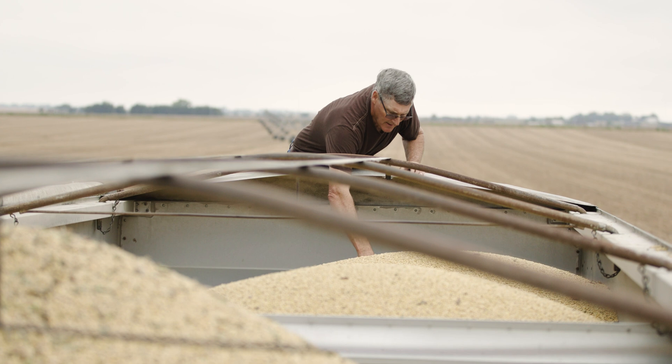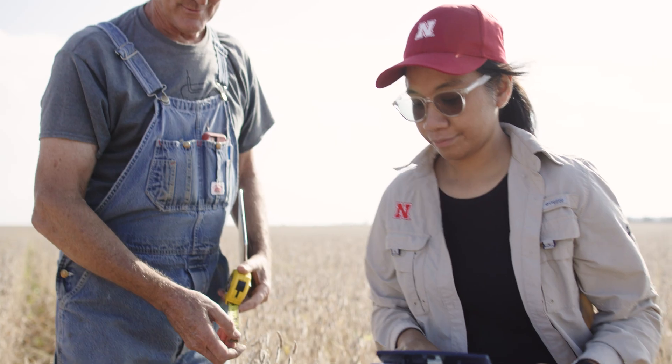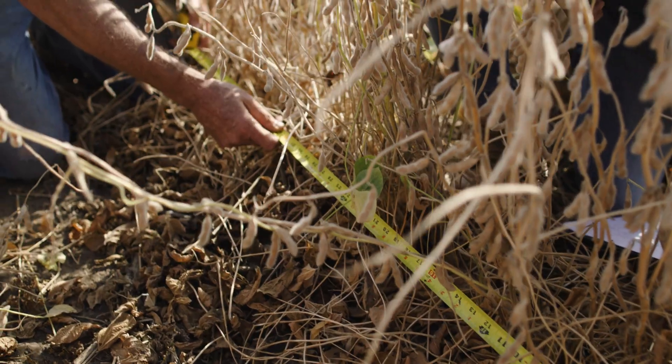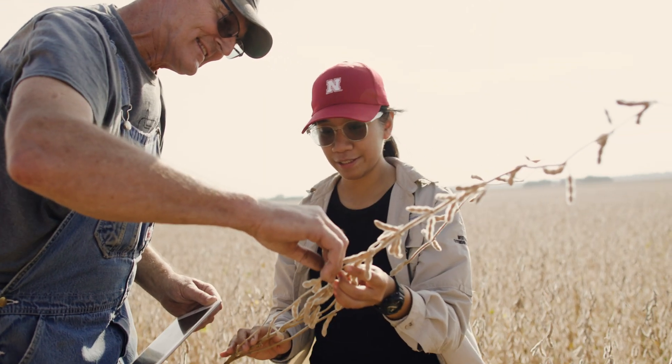We were intrigued just by the different ideas out there. If there's something that somebody else is using that might work on our farm, then we get excited, especially if it's going to show some efficiencies. The relationship we have with the on-farm research people has been tremendous — whether we need a soil scientist, insect scientist, the university has been able to provide even statistics to aid us in getting results from the research.